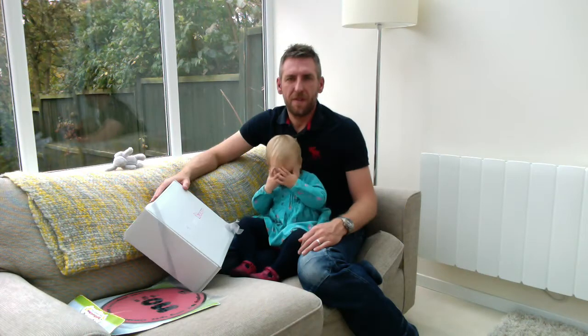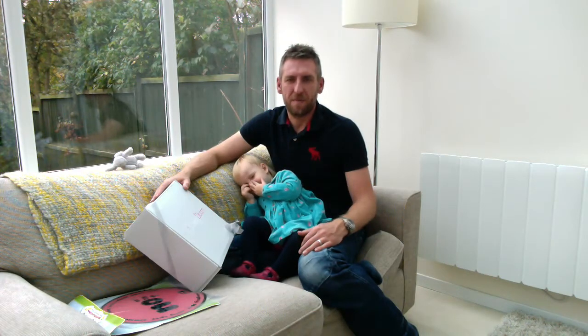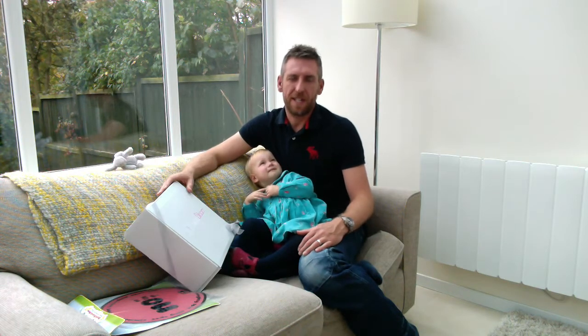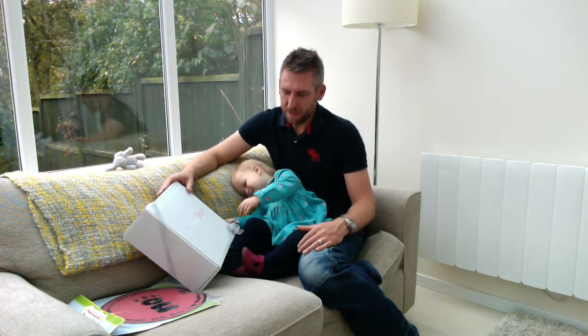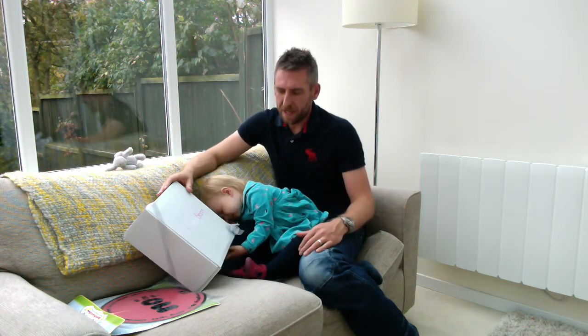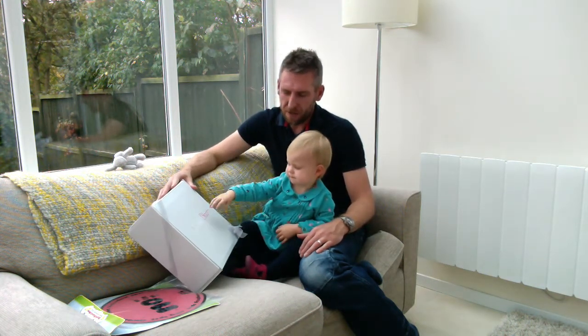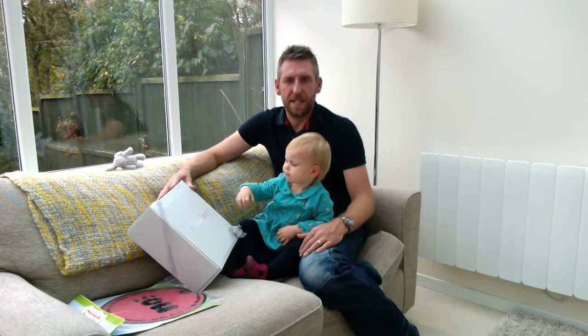Hi everyone and welcome to the first View from a Daddy video blog. Today we are really excited to discover what is inside our first Sassy Bloom Box. Sassy Bloom Box is a subscription service which offers a tailored box to your child's development age and needs.